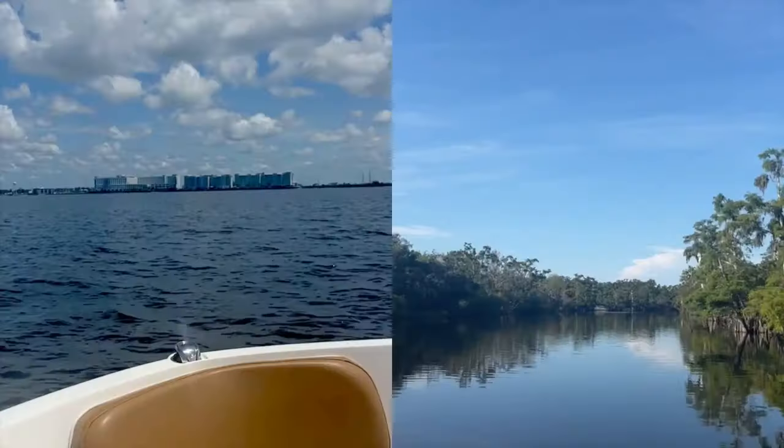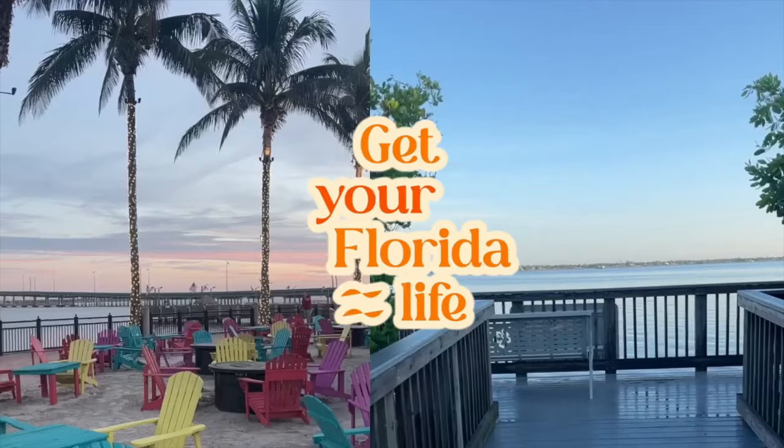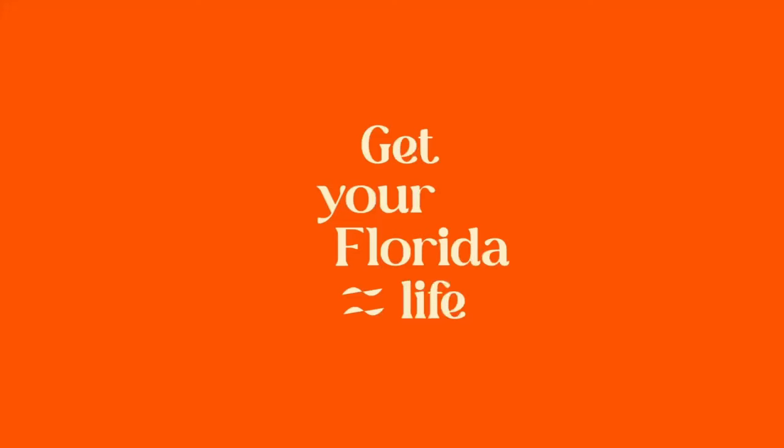It's neighborhood tour time. Today we are going to take a tour of Burnt Store Marina. I'm Adrienne, a longtime Florida realtor, and I'm here to help you get your Florida life. Happy Wednesday, everyone. If you're new here, new videos come out every Wednesday. Today we are doing the next installment in my neighborhood tour playlist, and we are headed to Burnt Store Marina. There is a lot to cover in the marina, so let's get started.